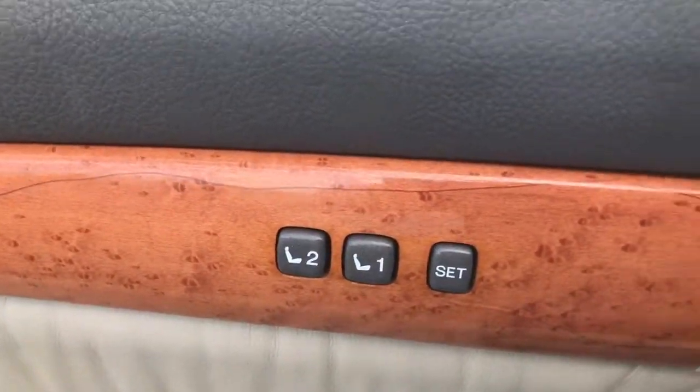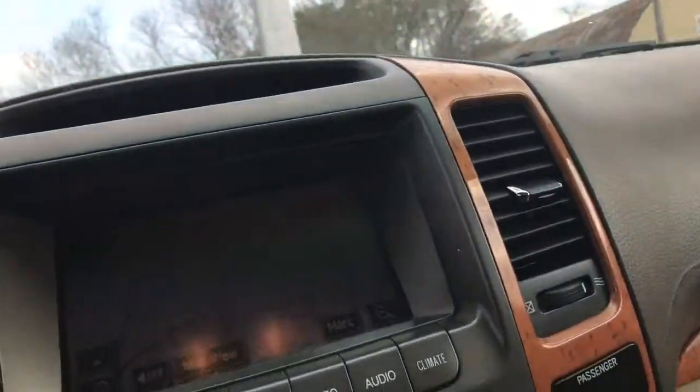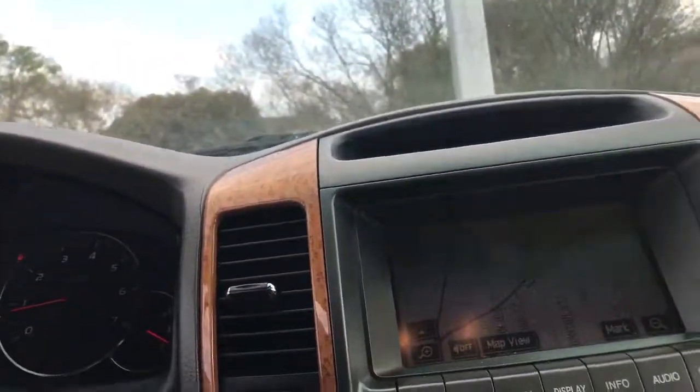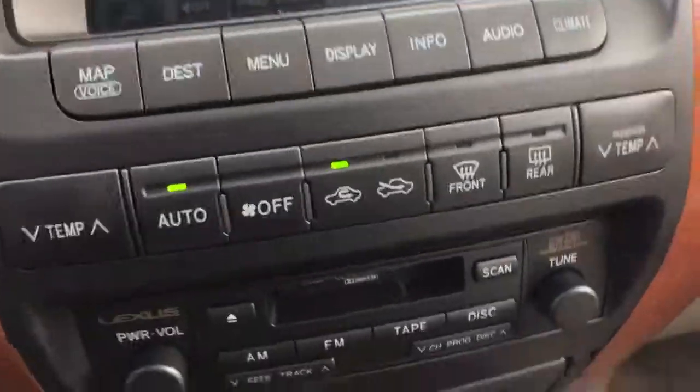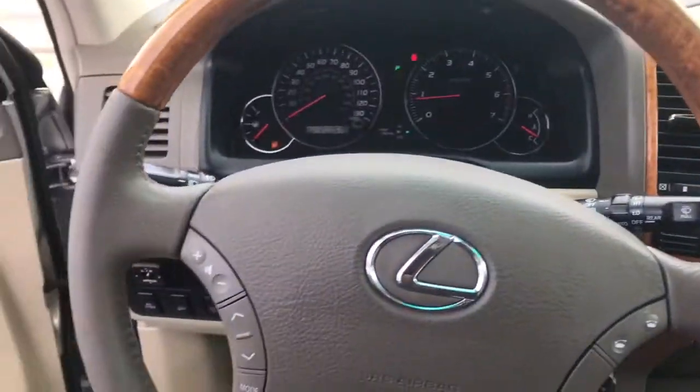It has seat sense for the driver's side, of course your navigation, 4x4, and all your controls there. Also has a sunroof — overall a very nice vehicle.